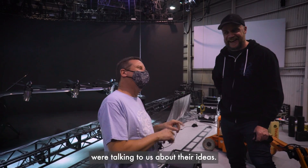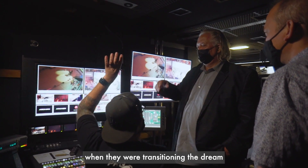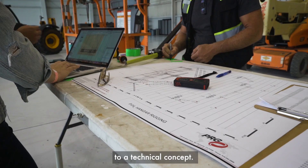In the very early stage, the executive producer and the creative director were talking to us about their ideas. We were sitting at that table when they were transitioning the dream into a technical concept.